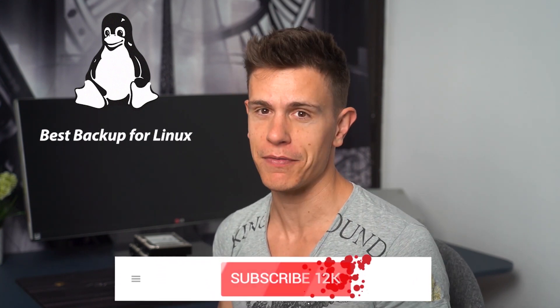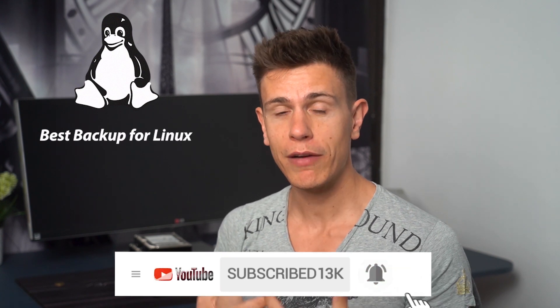Hello, my name is Mauricio and in this video I'd like to talk about Cloudwood's favorite cloud backup picks for Linux. Before we get to that though, let me first remind you of the thumbs up if you liked this video and the bell icon if you'd like to know every time we put up another one of these videos. Now, with that out of the way, let's talk Linux.